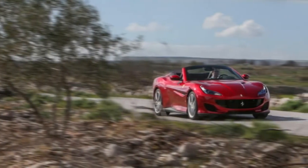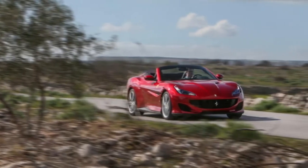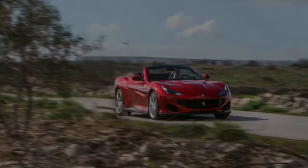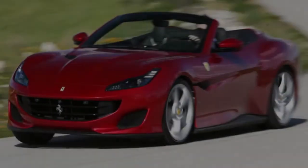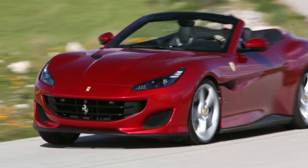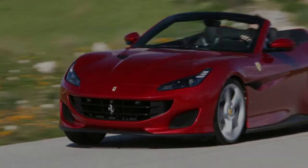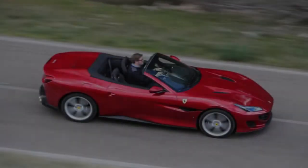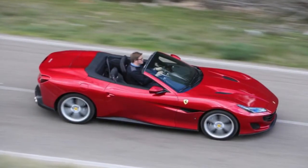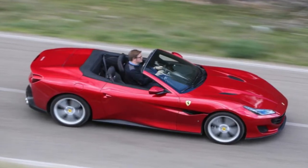It introduced the Portofino's predecessor, the original folding hardtop California — its answer to the Mercedes-AMG SL63 and Porsche 911 Turbo Cabriolet — 10 years ago. But straight away it became clear that the prancing horse was dipping an elegant equine ankle into waters that couldn't even be thought vaguely familiar, even with the likes of the 575M Super America and Daytona Spider nestled deep in its back catalogue.